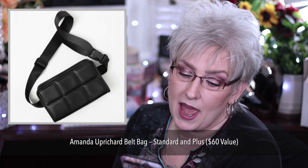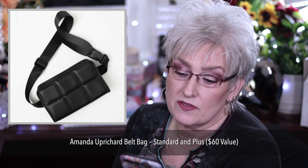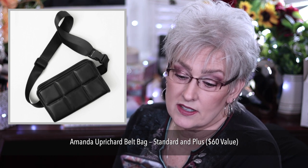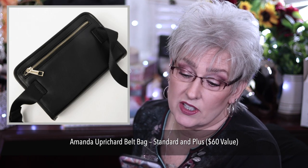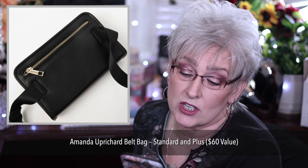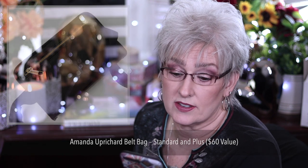Amanda Uprichard Belt Bag, standard and plus size, $60 value. Standard fits U.S. size 0 to 14. The plus size fits U.S. sizes 16 to 22. It features an adjustable strap and can be worn across the waist or chest.